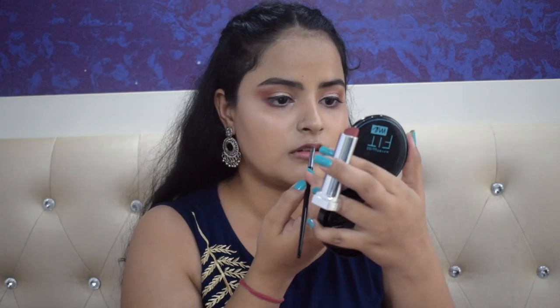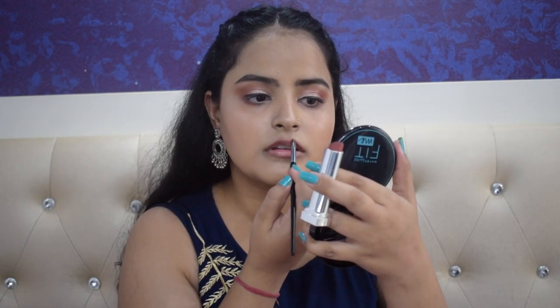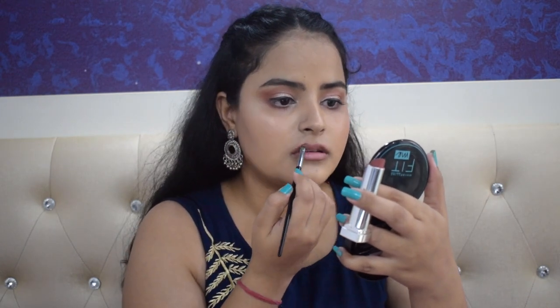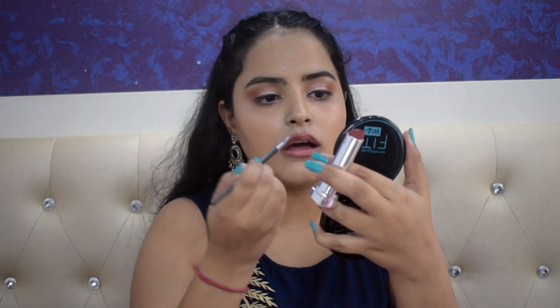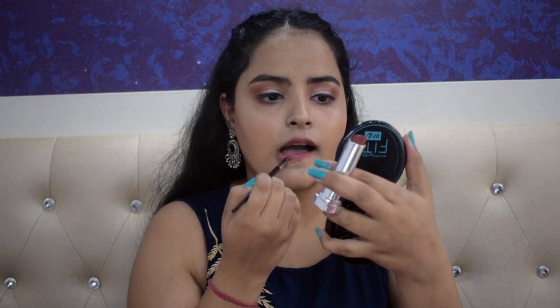Now my lips are perfectly prepped and ready for the application of the lipstick. I would say always go in with the cream lipstick first. If you want, you can go in with a lip liner to line your lips, but I prefer lining my lips with the same lipstick that I would apply. So I would take an angled brush. Once my lips are lined properly, I would go in with the same lipstick and fill my lips. Now my lipstick is applied — here comes the best part.